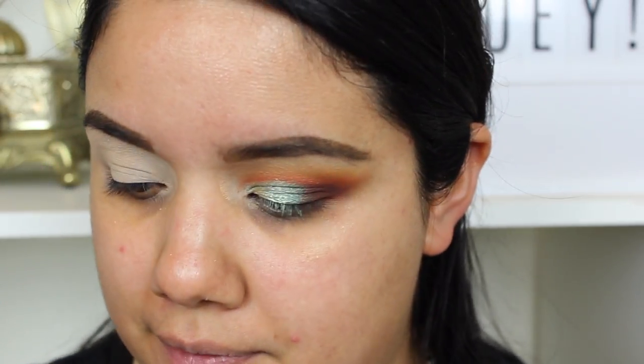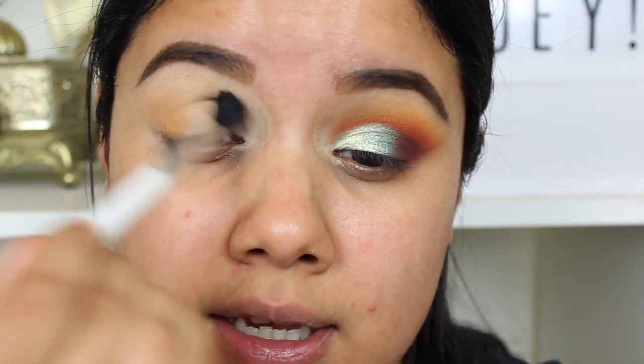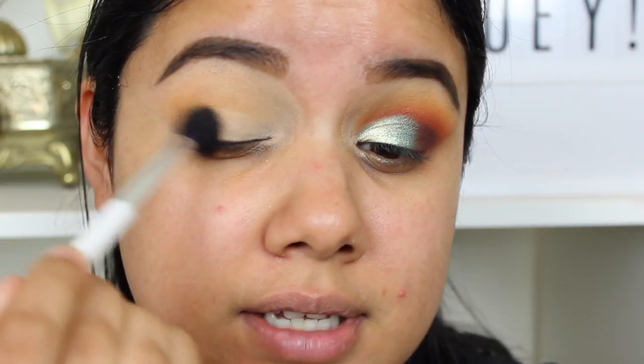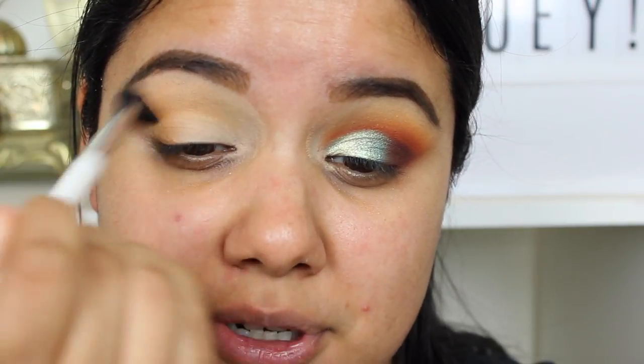We've already got my left eye done, so I'm going to work on my right eye to save some time. I'm going to take the shade Coco Taxi with a fluffy brush — this is a Sonia Kashuk, very affordable. Just very lightly applying the color and blending it in. With this palette I've just been very lightly adding colors and blending in, and that pigmentation for the mattes is just so beautiful. I'm just using the lightest pressure.